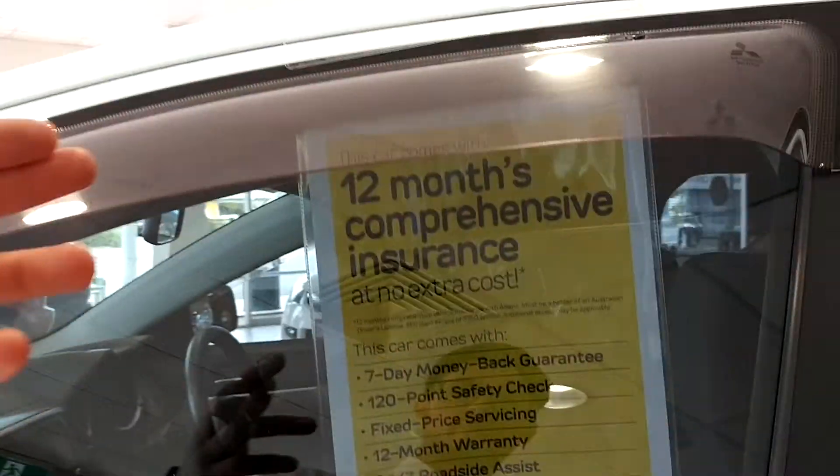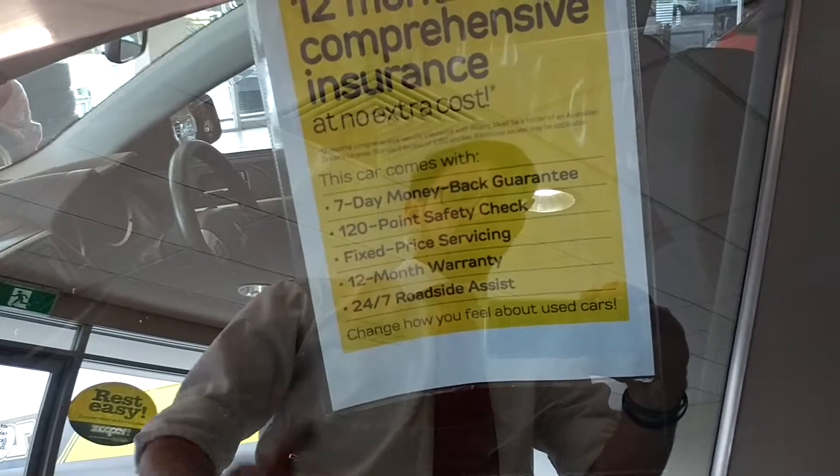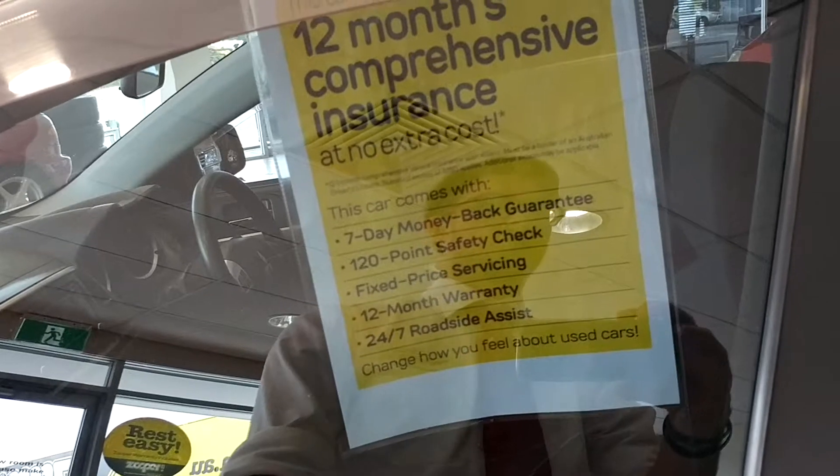Now all of our cars do come with 12 months comprehensive insurance, as you'll see here — 7-day money back guarantee, 120-point safety check, fixed price servicing, 12-month warranty, and 24/7 roadside assistance.